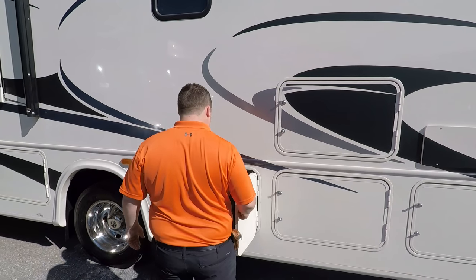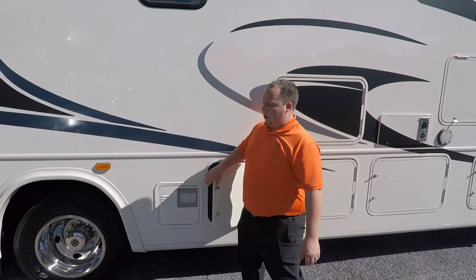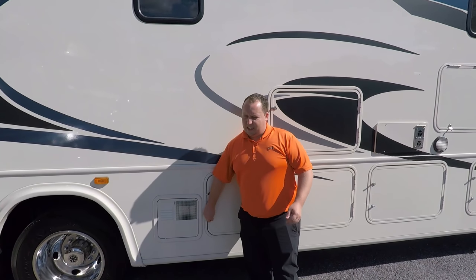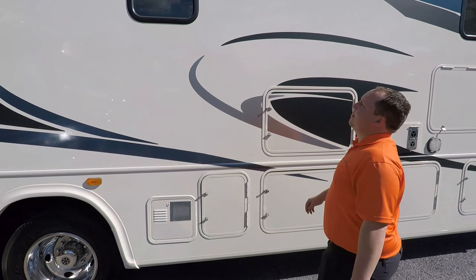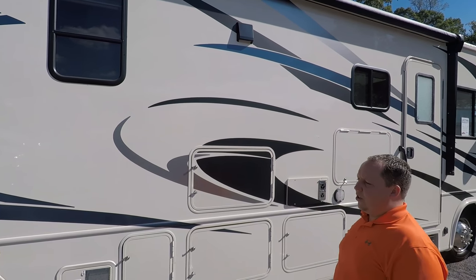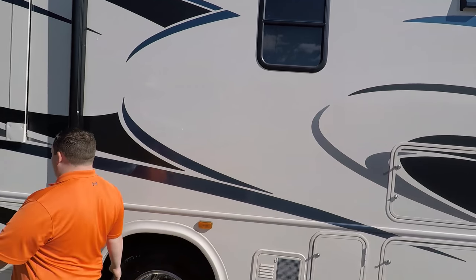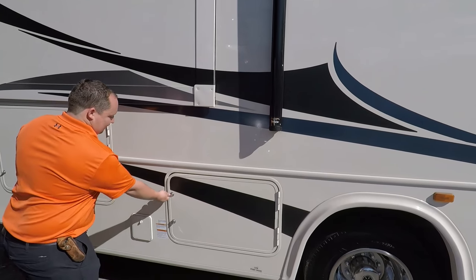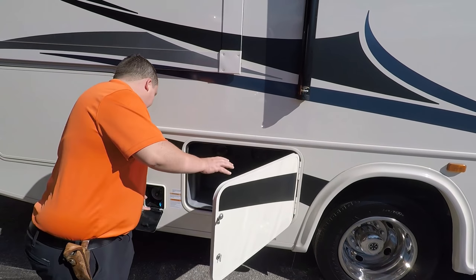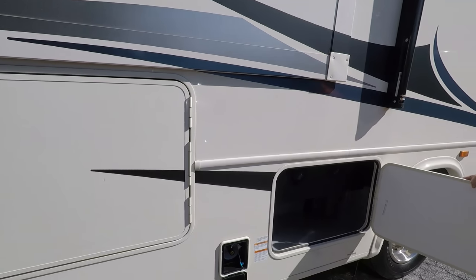Right here it's just a little access panel. You do have a 10-gallon DSI water heater that runs off both propane and electric. You don't have frameless windows, which again isn't the worst thing in the world for an entry-level motorhome. Coming down the side here you have a little bit more storage and right here you have a propane quick connect if you want to have a grill on the outside.